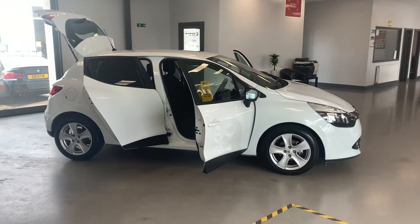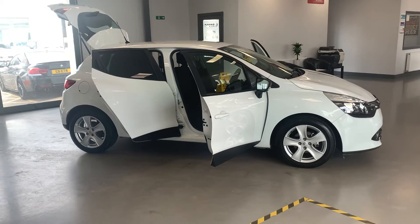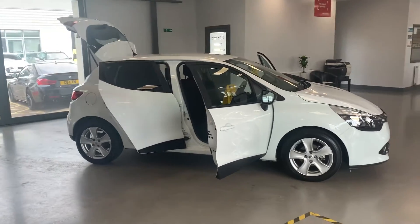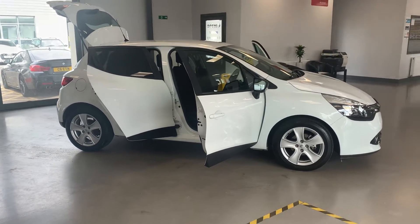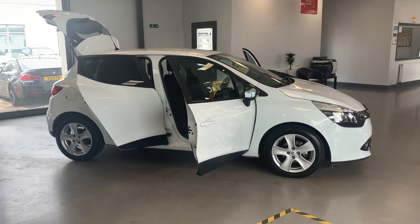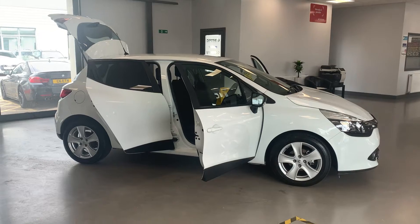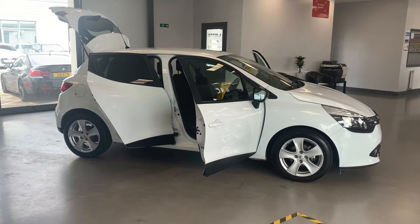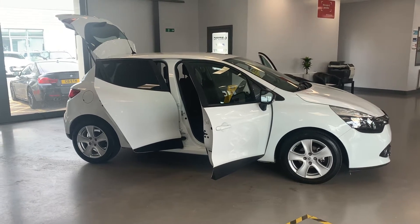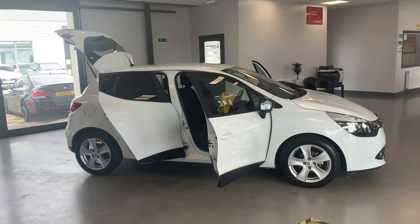Hey folks, here we are back at Car Tech. Absolutely lovely little car this one — low insurance group. It's a 1.1, 2014, 64-plate Renault Clio Expression Plus, 16-valve, five-door, loads of room inside as well for a small car. Low insurance group, which is absolutely fabulous — great for a second car, ideal for a first-time driver or somebody who's just passed their test. You've got 52,000 miles on the clock, lovely condition, comes with a full MOT and a full service.